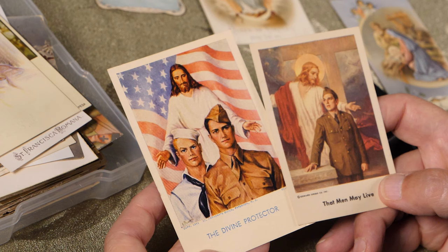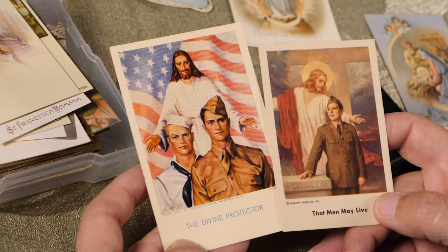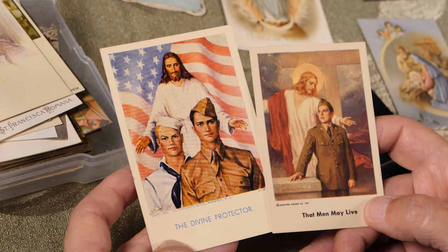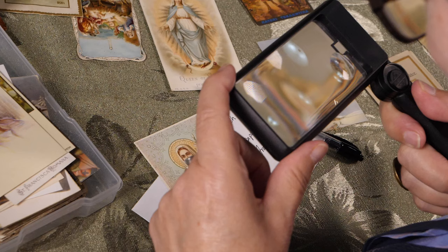Yvonne has two World War II holy cards. One company printed around 500 million holy cards distributed through the American Red Cross and entertainers visiting troops — a little something soldiers could keep close to remind them of their religion and home. The artwork is beautiful — under a magnifying glass you can find tiny rings, buttons, and stars. Like photographs, colors can fade from sun exposure, and the paper can easily crumple or rip, so she takes good care of them.